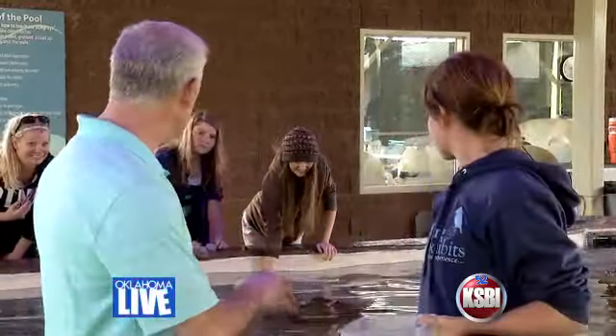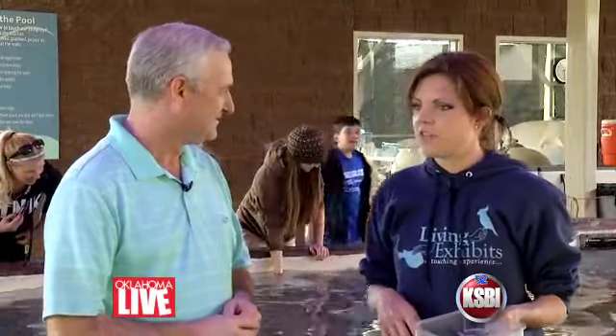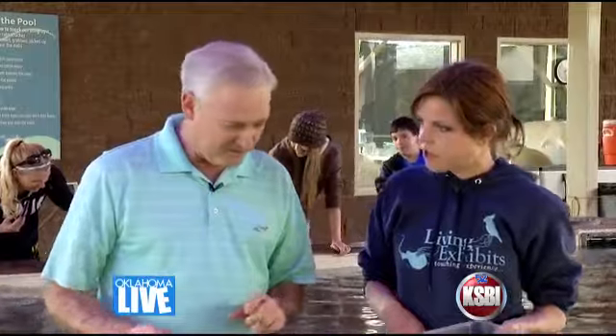They seem to like the touching. They do. Why is that? They're looking for food, for one. They eat all day long, so they look for food, but they also like the tactile reinforcement of someone actually touching them, so it's enrichment for them.